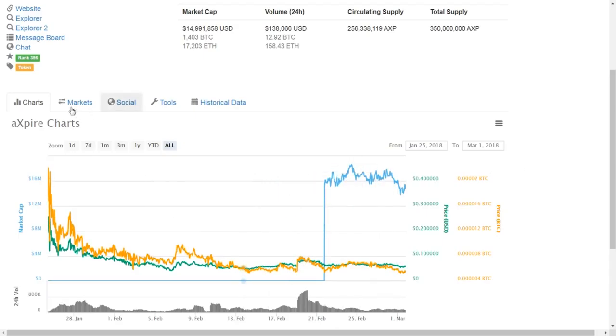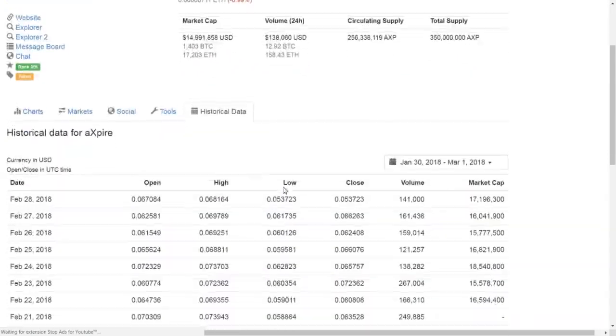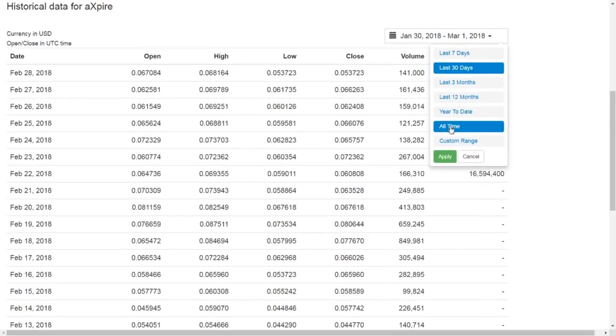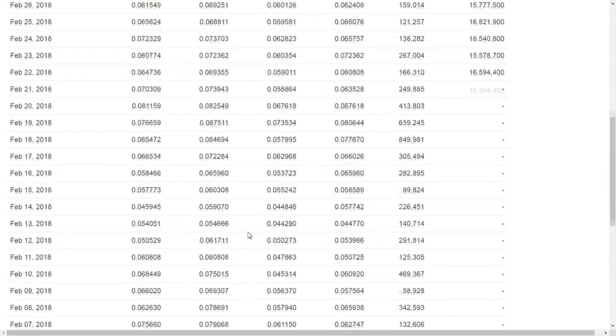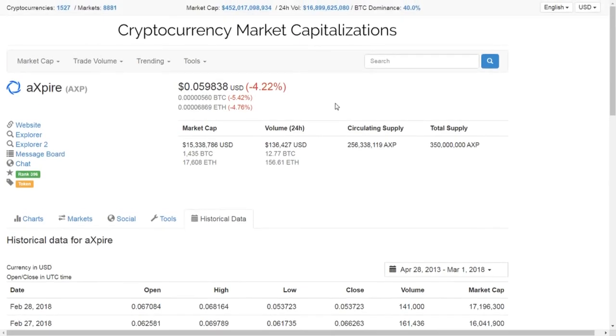It's available on KuCoin as an Ethereum and Bitcoin pairing, and on IDEX as an Ethereum pairing. It's really just been a victim of the recent bear market — it hasn't had significant enough news to gain traction. The current market conditions are going sideways for altcoins. It launched at around 25 cents, dropped to six cents, and hasn't really had a pump or a chance to grow, partly due to no major announcements from the team yet.